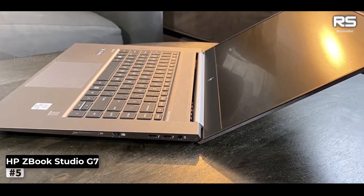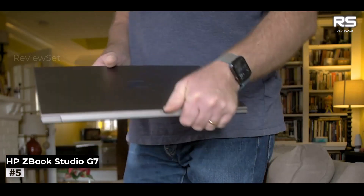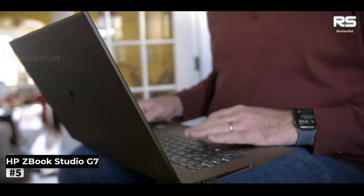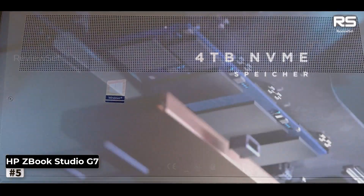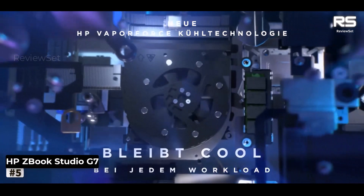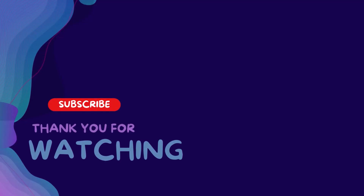With this machine, you can tackle demanding tasks with ease, whether it's graphic design, video editing, or indulging in AAA gaming sessions. While the fan can get a bit raucous and the laptop tends to heat up under heavy workloads, its sleek and robust build ensures dependable performance overall. The HP ZBook Studio G7 isn't just a laptop — it's an adaptable powerhouse for the modern multi-tasker.